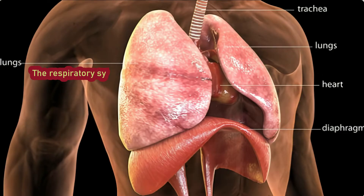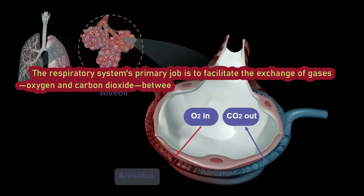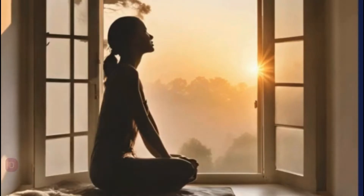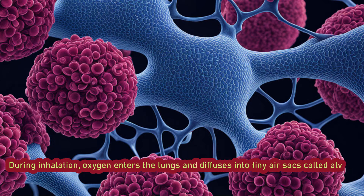The respiratory system's primary job is to facilitate the exchange of gases between the air we breathe and our bloodstream. During inhalation, oxygen enters the lungs and diffuses into tiny air sacs called alveoli.